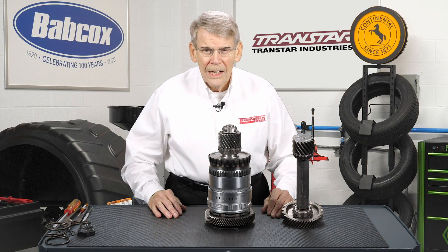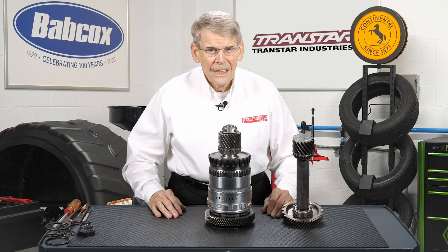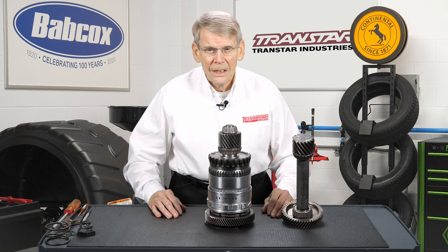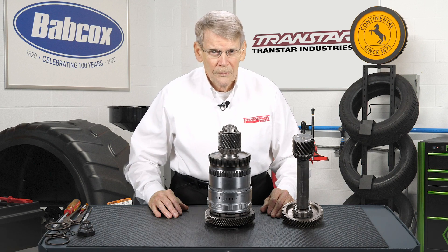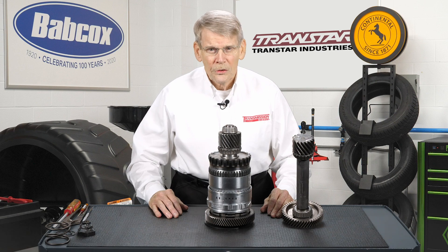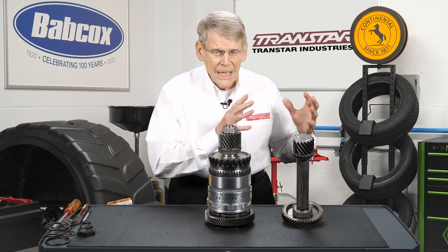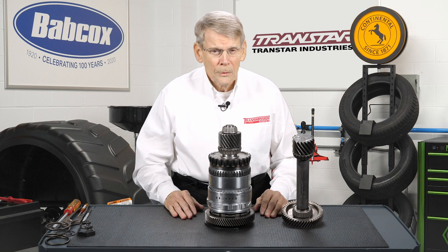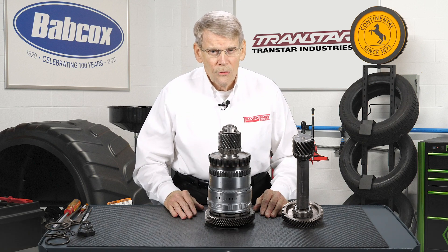In the mid-2000s, when Chrysler realized they needed to get a six-speed front-wheel drive, instead of using a clean sheet of paper, they decided to utilize the 41TE platform. On the automatic side of the transmission — meaning the main gear train — the 62TE is pretty much a carbon copy of the 41TE.